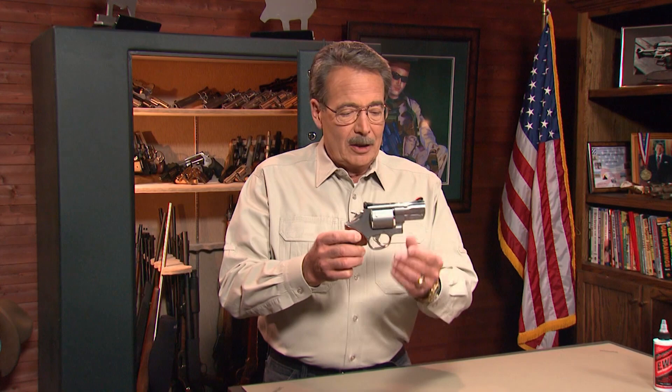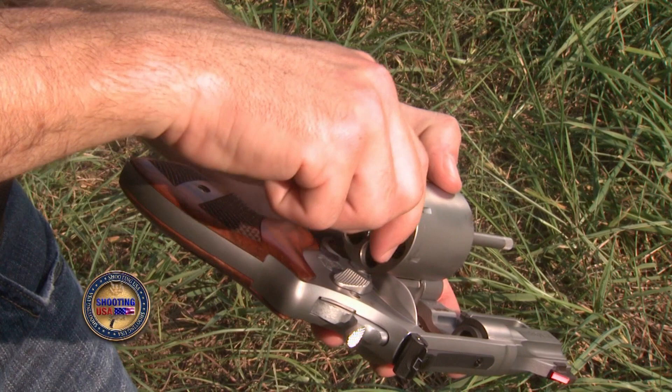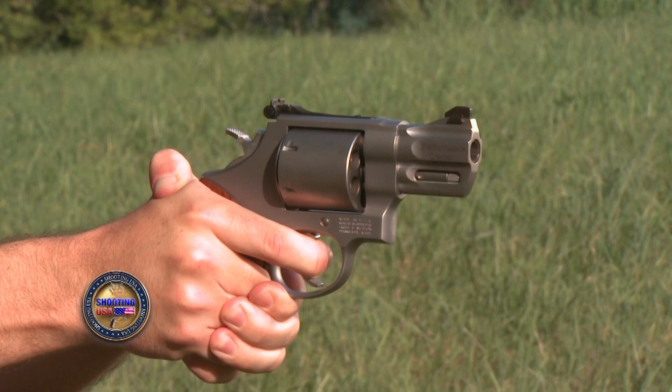This is the Model 657, chambered in .41 Magnum. The .41 is the caliber that's more powerful than the .357, but without as much recoil as Dirty Harry's .44 Mag. This means the round has devastating personal defense power and is even large enough for hunting.